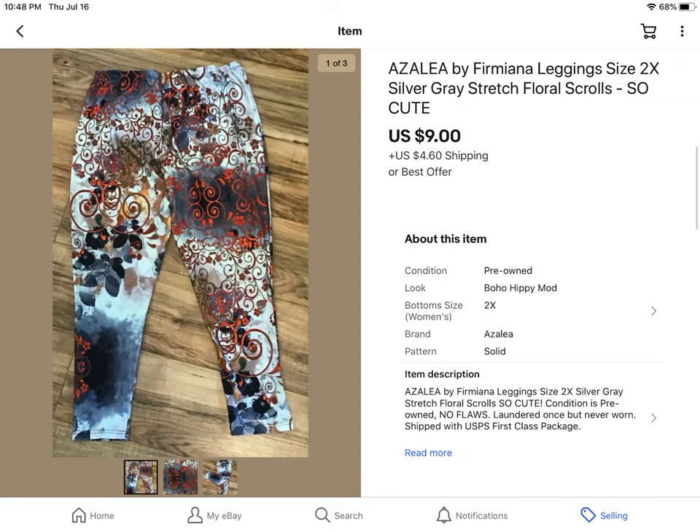This is a pair of leggings from Azalea. They were kind of a silvery gray color. Took a best offer of $9 plus shipping.